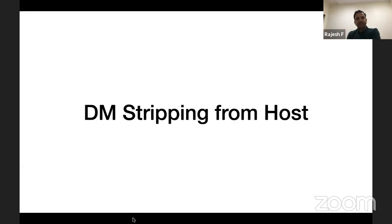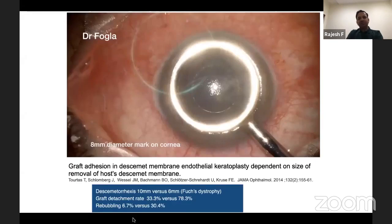The next step is stripping the Descemet's from the host cornea, similar to DSEK surgery. Most corneas we see have edematous epithelium, so we perform epithelial debridement. I create an 8mm impression on the surface so I know exactly where to strip. The general consensus is to strip larger than the donor size — if putting in an 8mm donor, strip about 9mm from the host. Studies show graft detachment rate and rebubbling incidence are lower when stripping is larger than the donor, as donor DM adheres better to bare stroma.